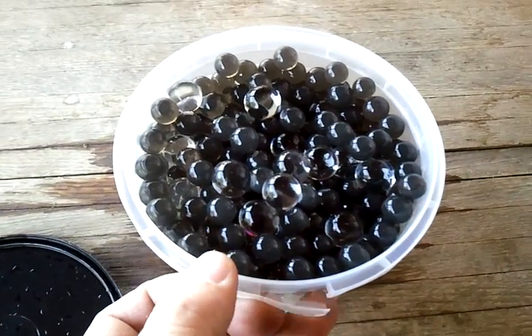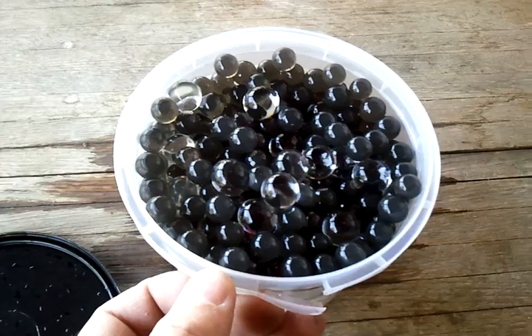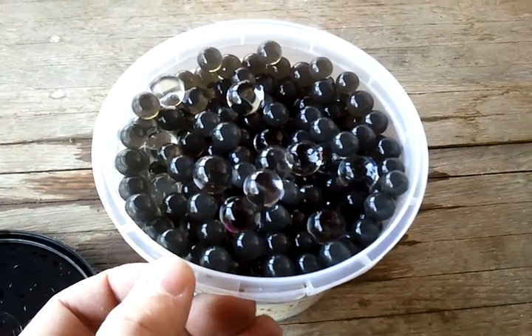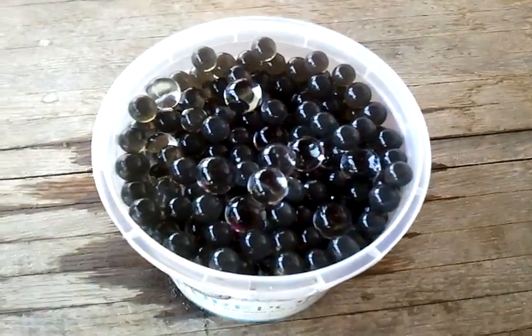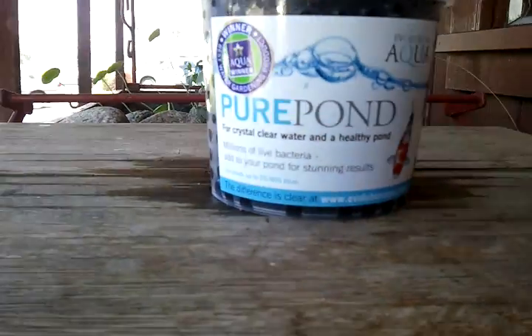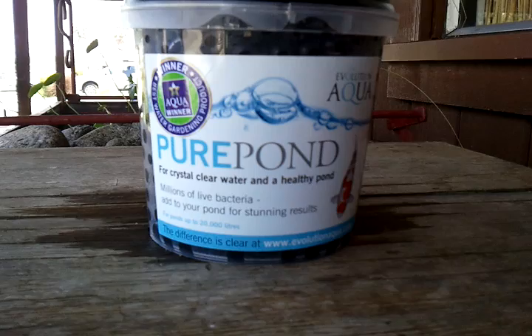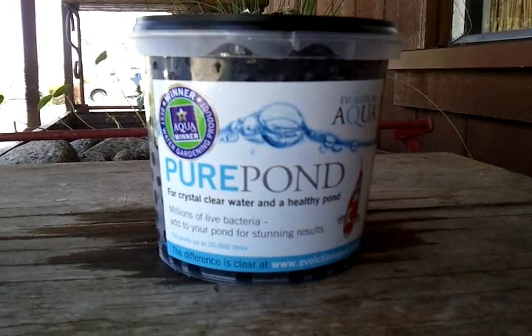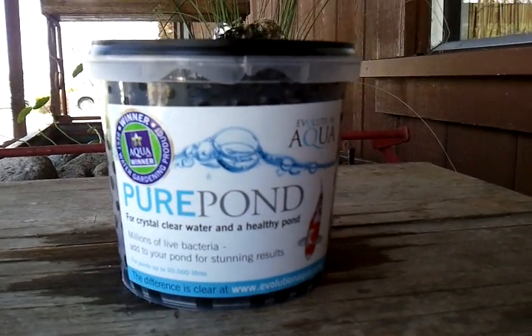We actually use this in our filters here in our retail store for our stock tanks for the koi that we have for sale, and I thought I would show it to our online friends. Pure Pond by Evolution Aqua for crystal clear water in a healthy pond. I'm Carl with Columbia Water Gardens, and here's another great product review for you guys. Have a great day. Happy ponding.